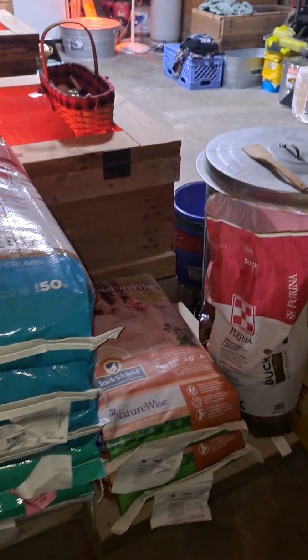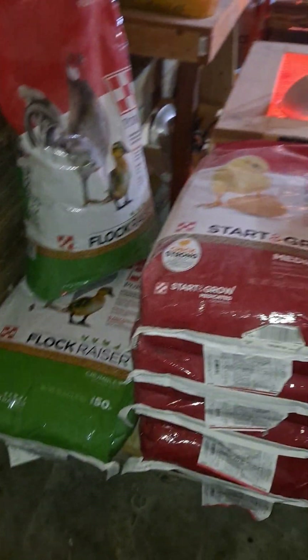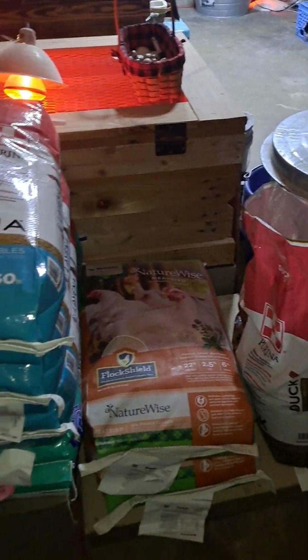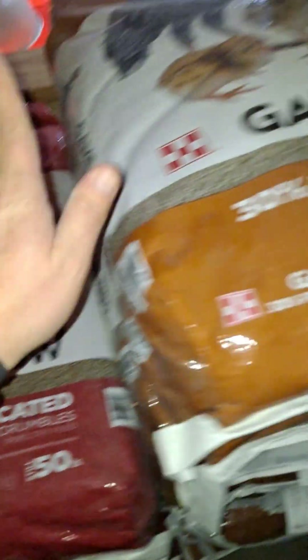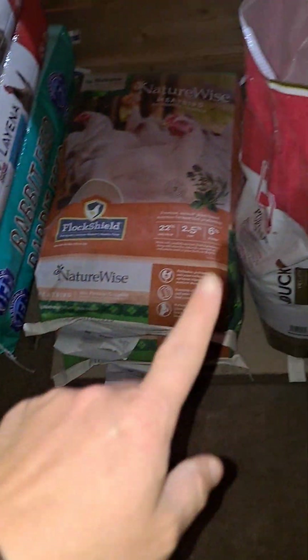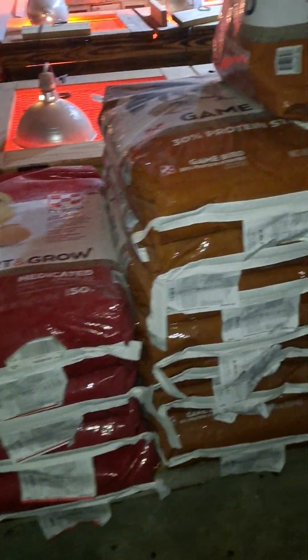The majority of these feeds are between $20 to about $26 per bag. How long a bag lasts depends on how many chickens, ducks, turkeys, and other animals you have. Most of these feeds are 50 pounds — the Flock Raiser, chick feed, layer crumble, rabbit feed, and scratch grain are all 50-pound bags. The game bird feed and duck feed are 40-pound bags. So you're looking at $20 to $26 for 40 to 50 pounds of feed.